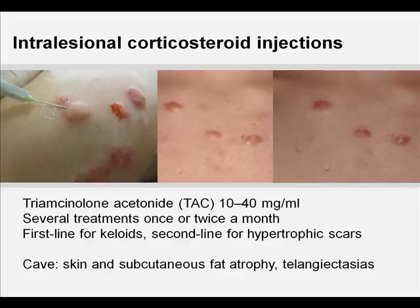Since the mid-1960s, intralesional steroid injections have gained popularity as one of the most common approaches to attenuate hypertrophic scar and keloid formation. Two or three injections of triamcinolone acetonide (TAC) 10 to 40 mg per milliliter are usually sufficient, although occasionally injections continue for six months or more. When used alone, intralesional corticosteroid injections have the most effect on younger keloids.